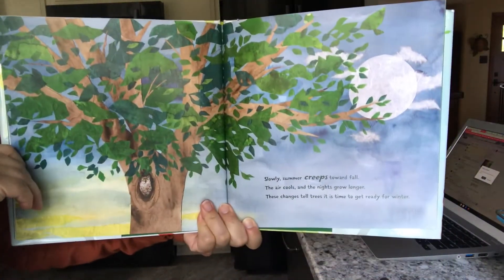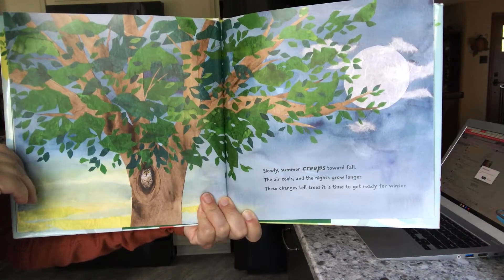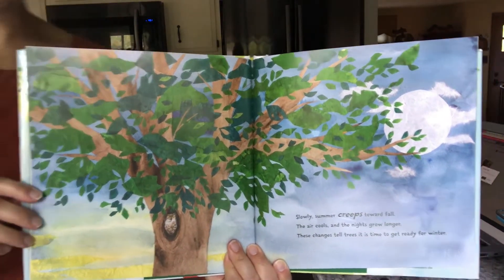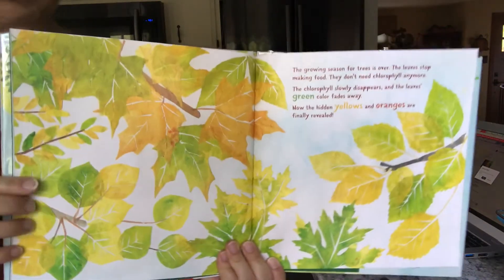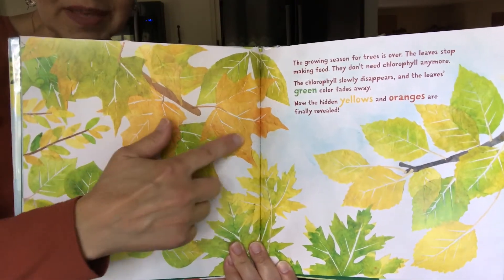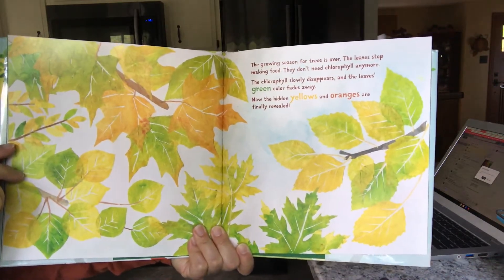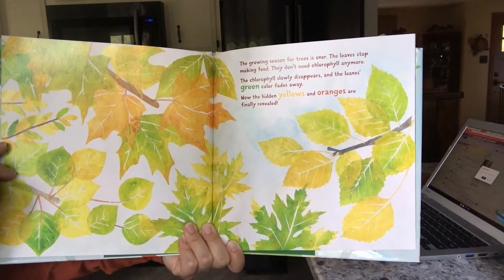Slowly, summer creeps toward fall. The air cools and the nights grow longer. These changes tell the trees that it is time to get ready for winter. In September mostly is when this happens. The growing season for trees is over and the leaves stop making food. They don't need chlorophyll anymore. The chlorophyll slowly disappears and the leaves' green color fades away.